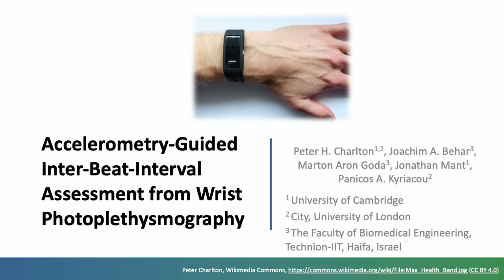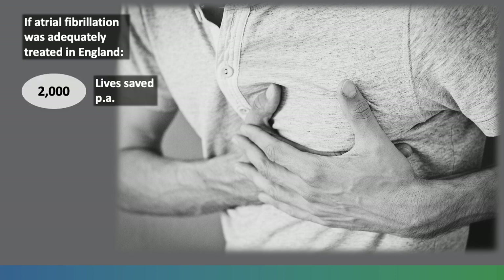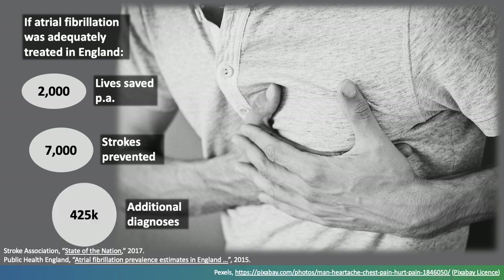Welcome to this presentation on accelerometry-guided interbeat interval assessment from wrist photoplethysmography. It's thought that if atrial fibrillation was adequately treated in England, then 2,000 lives would be saved per year, 7,000 strokes would be prevented, and an additional 425,000 diagnoses would be made.